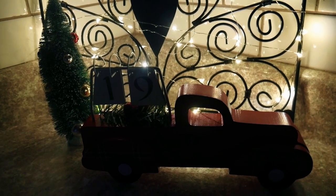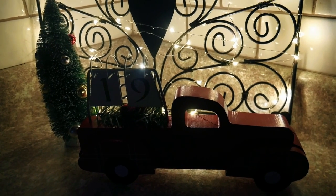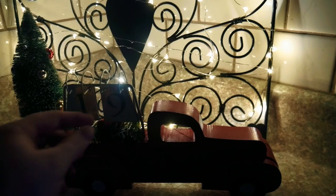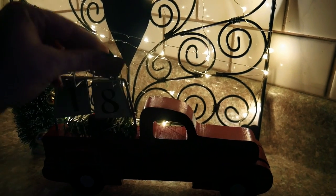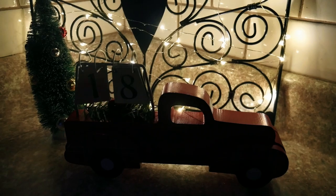Good morning. I can't believe we're already in the teens, it's so weird. But we have 18 days left. Here we go for another day of Vlogmas.